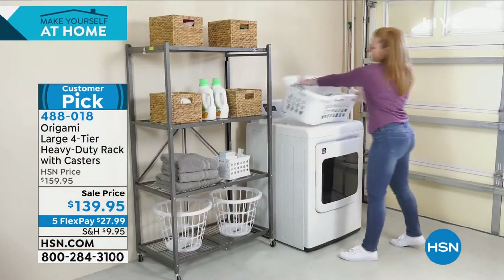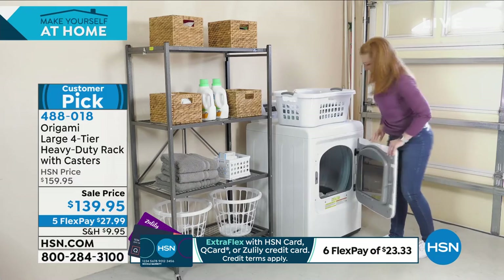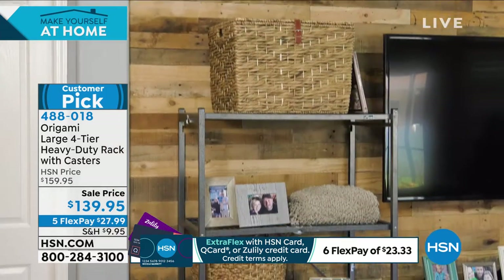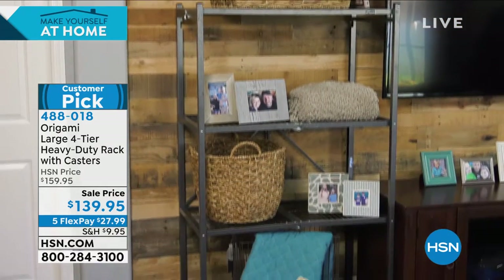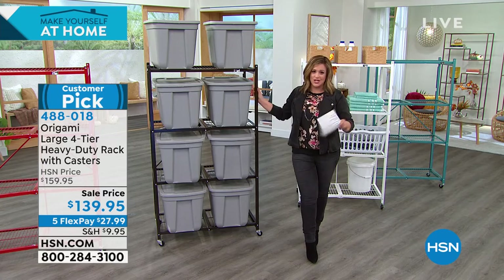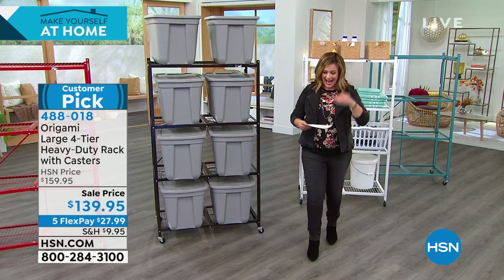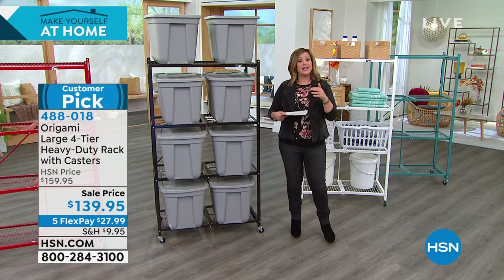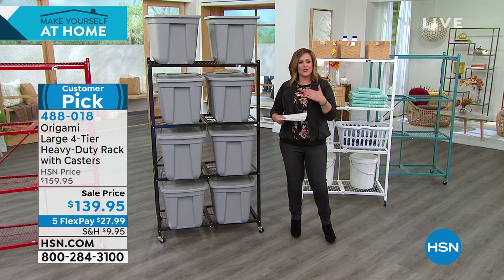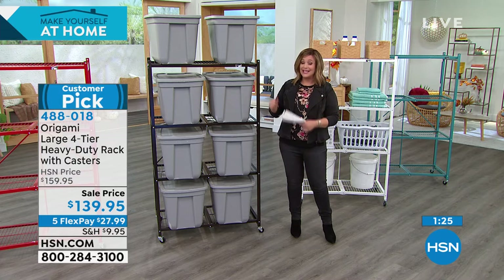Tonight it's on sale — instead of $159, we're at $139. You've got the five flex pay: $27.99 will get it home for you. With the shipping issues every retailer is having, we just don't know when we will get Origami back. Even though it's an item we always try to have in every organization show, it's a very peculiar time in history where every retailer is struggling to get their number one products. So if you want this and you're looking to organize, you're looking at it right here.